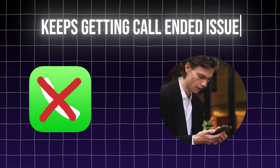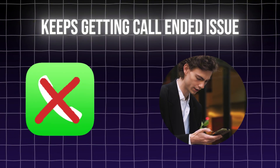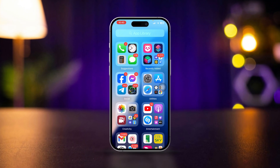Keeps getting call ended for no reason while calling someone on iPhone after the recent update — this is so annoying. Here's how to solve call ended issues on iPhone. Solving these issues is really easier than you think.